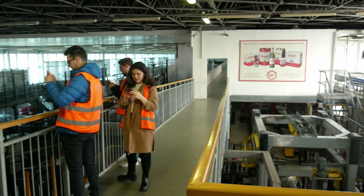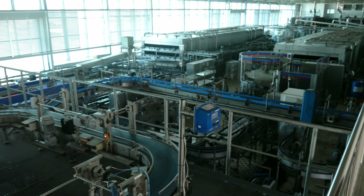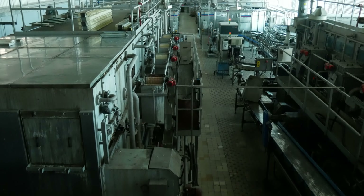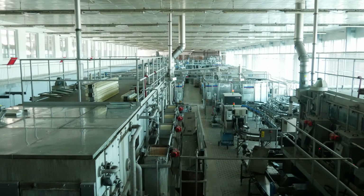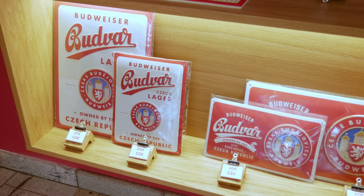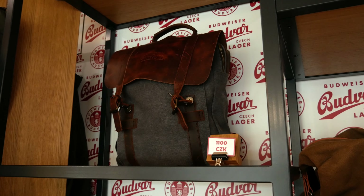Finally we stopped at the bottling facility, where all the beers are bottled, labelled, capped and sent out for sale. Unfortunately it wasn't in operation as I visited on a Saturday, but it was still an experience I'll never forget. It was a genuinely nice tour and the guide was very friendly, knowledgeable and lovely. I ended up going to the shop and grabbed a few things — a t-shirt and some drinking glasses. The t-shirt was 220 crown and the glasses were 70 and 80 crown.